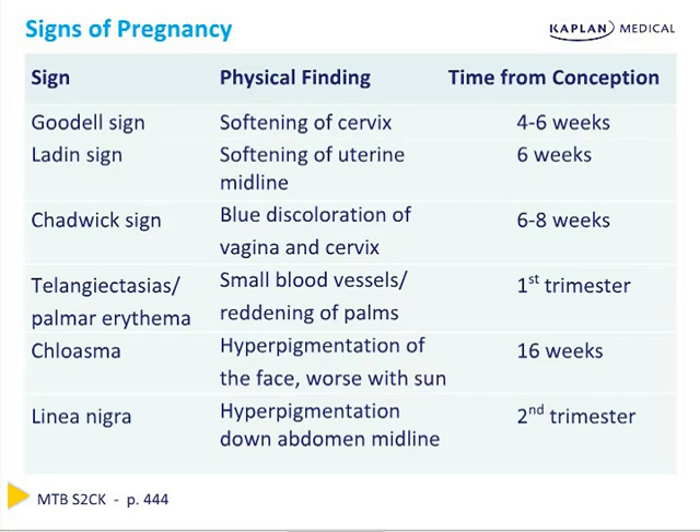Goodell's sign and Ladin's sign result from vascularization causing hypertrophy and engorgement of vessels below the growing uterus, resulting in softening and color changes. Telangiectasias, palmar erythema, and striae gravidarum are due to increased estrogen. Hirsutism and acne can be seen with increased progesterone. Hyperpigmentation of the nipples, areola, axilla, umbilicus, and midline abdomen, including the linea nigra, as well as melasma and chloasma, are due to increases in melanocyte-stimulating hormone. Understanding the physiologic basis makes memorizing these findings easier.